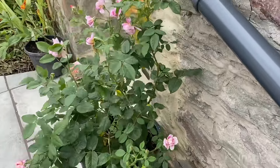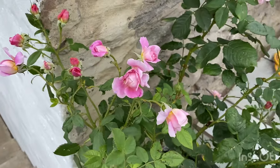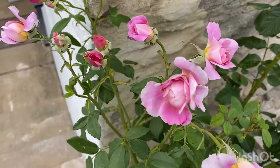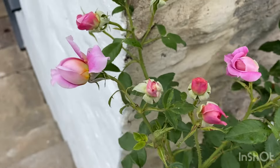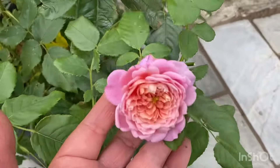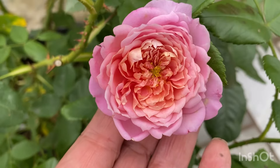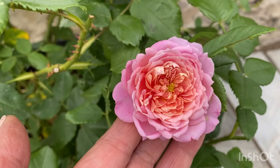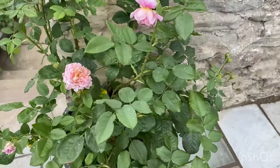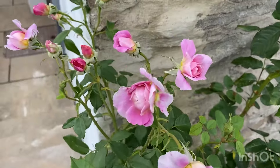Let's swing around and have a look at this year's introduction from David Austin — this is Emma Bridgewater. The blooms on the second flush are very tiny, like little small rosettes. The flowers are much smaller than the first flush, but there are quite a lot of them and the bush is super healthy. Lovely, dainty buds.